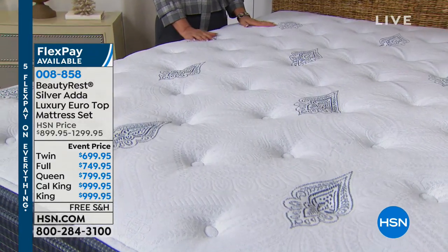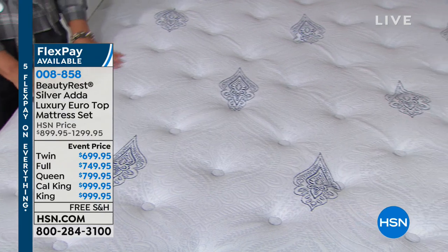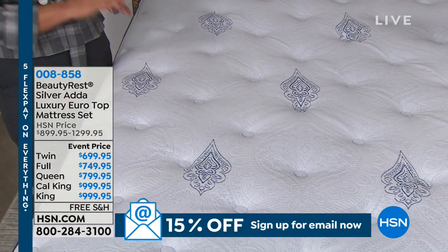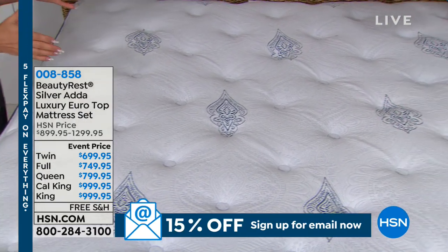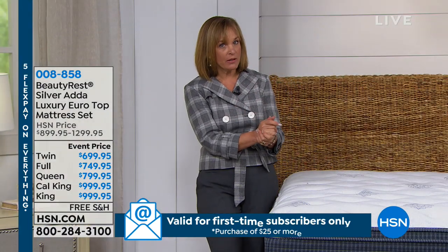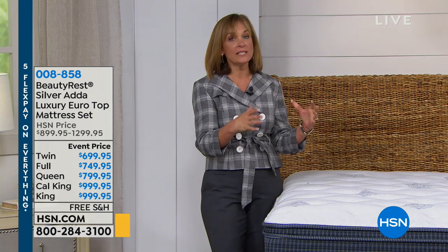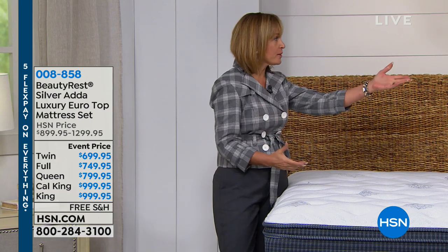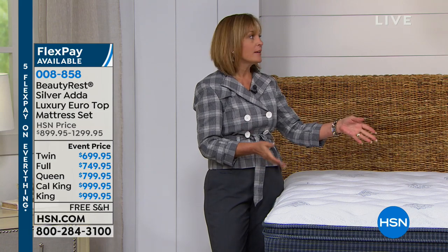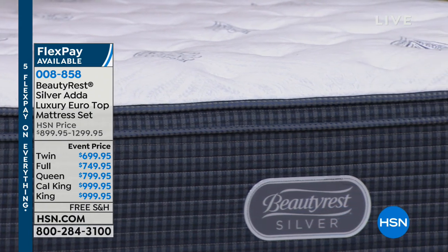What about maintenance? Do I have to flip it? It's maintenance-free. Never flip - never throw out your back trying to lift your mattress. Beautyrest actually invented this no-flip design. We brought it out in 2000. If you have a two-sided mattress, by the way, that's how old your mattress is - because the whole industry gravitated towards one-sided mattresses. These are heavy mattresses. Those two guys that had to take my old mattress out, the noises they were making trying to get that thing through the door.